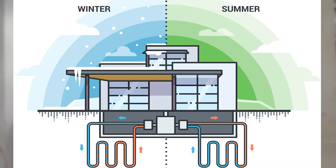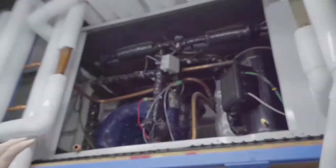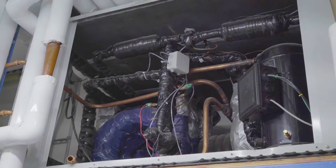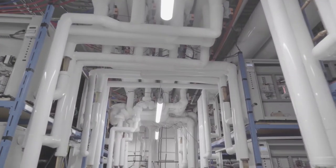In the wintertime, we absorb the heat out of the earth, and in the summertime, we take the heat from the building and reject it back to the earth. Each one of these units has a compressor and eight 7.5-ton water coils — four on the demand side and four on the earth energy side.